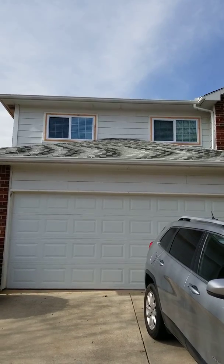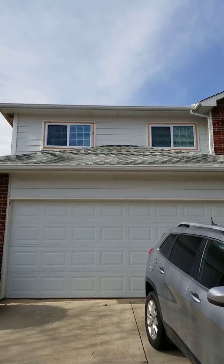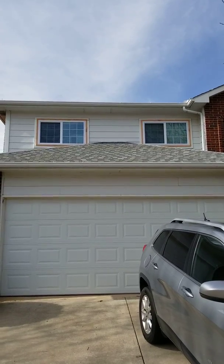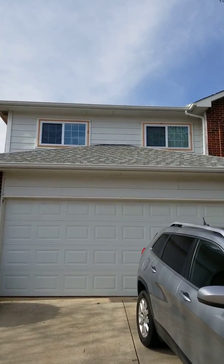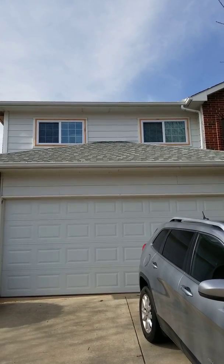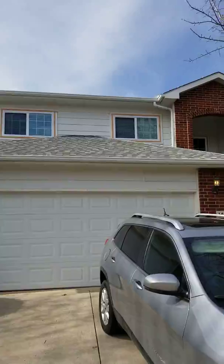Hey guys, Eric at ProtexModeling.com of Grand Prairie, Texas. So here we're at our Roanoke job today. Last day here, windows are in. These are our Protex Energy Blaster windows that keep the sun on the outside where it belongs.